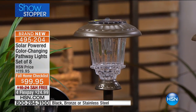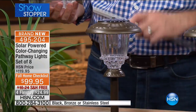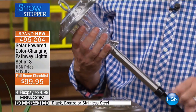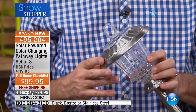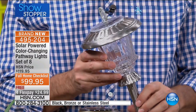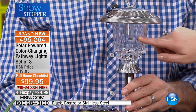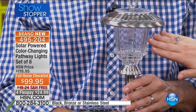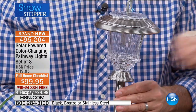This is our showstopper, and it's going to be incredibly popular because these are first and foremost instant curb appeal. They are powered by the sun because this is solar technology — energy efficient, all utilizing LED technology. They are bright. They display a nice dispersion because of that rippled glass.